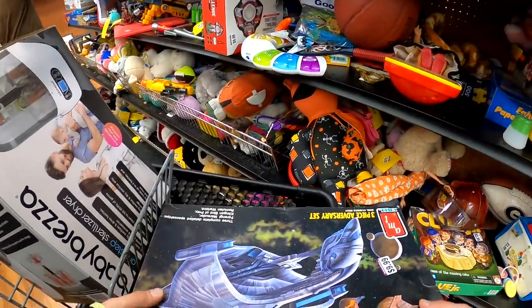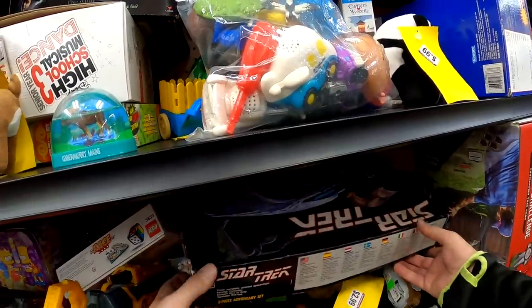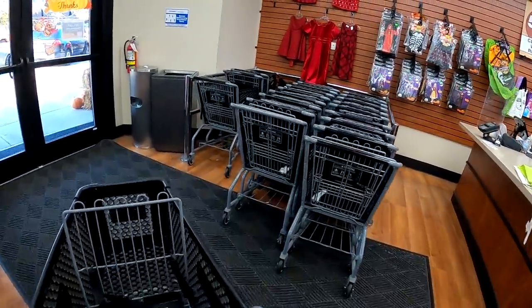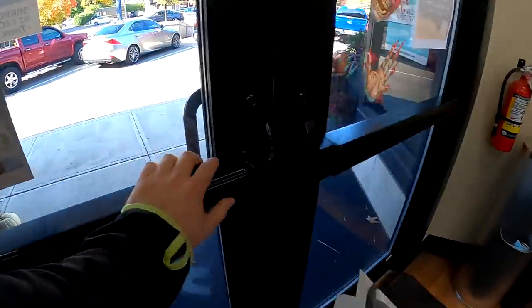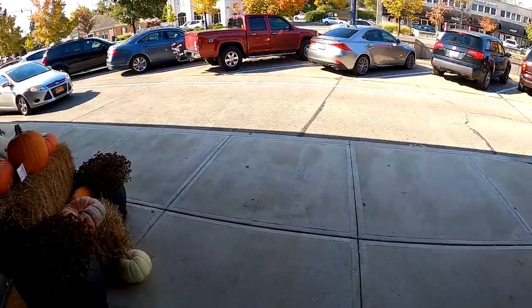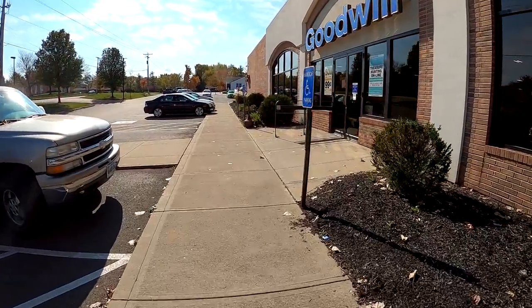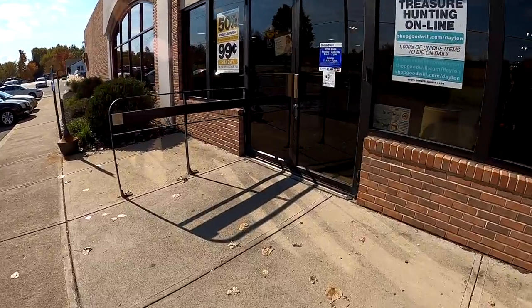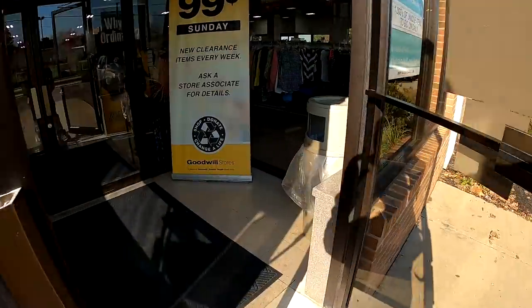We've been getting a ton listed, especially after that video game lot from Tuesday's video. If you haven't seen it yet, make sure to check it out — it's a very large video game collection purchase that we've been listing for about two weeks now. We're definitely getting the store filled before the holiday portion of quarter four.